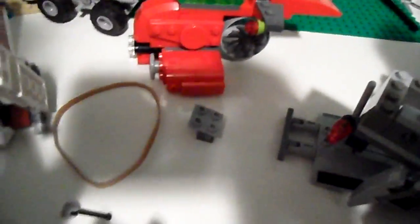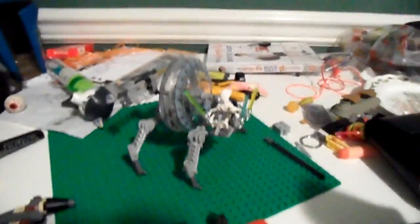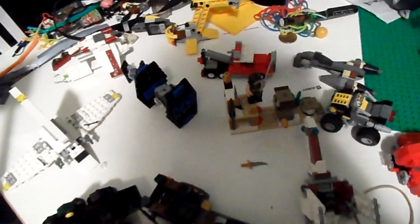We also got an Atlantis set, this customized Imperial shuttle thing, and General Gravy's wheel bike. Probably all these smaller sets, depending on which one, I'll probably go for like $2, $3, or $4.